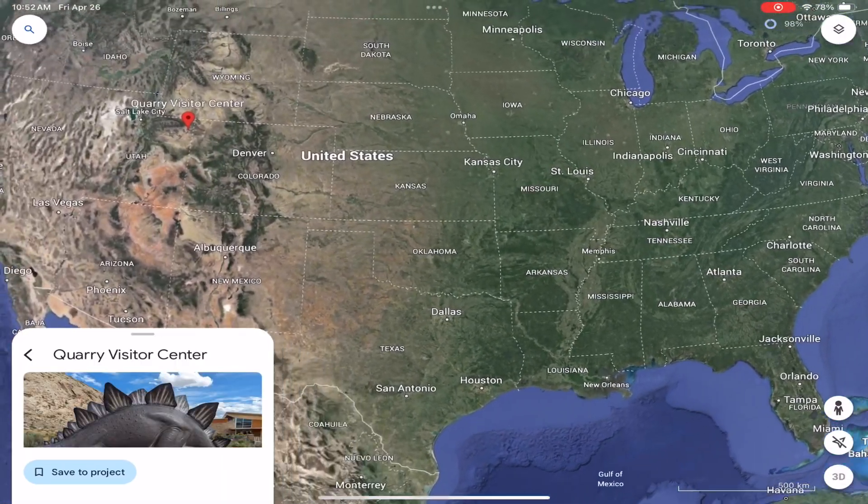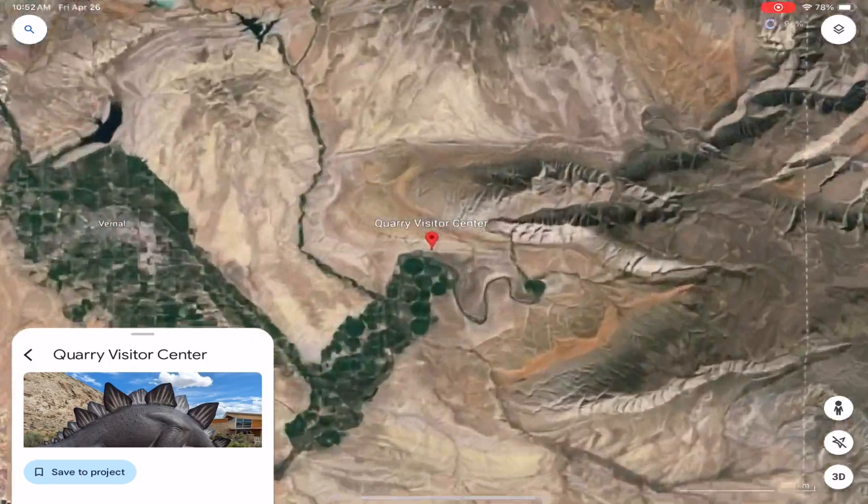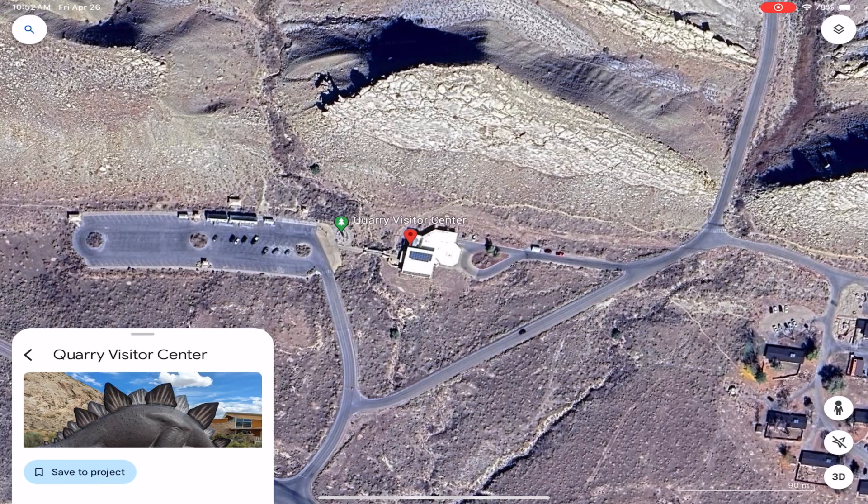In the last episode, we visited Yellowstone and Grand Teton National Parks. In this episode, we are headed south to the Flaming Gorge area of Wyoming and Utah, and Dinosaur National Monument.